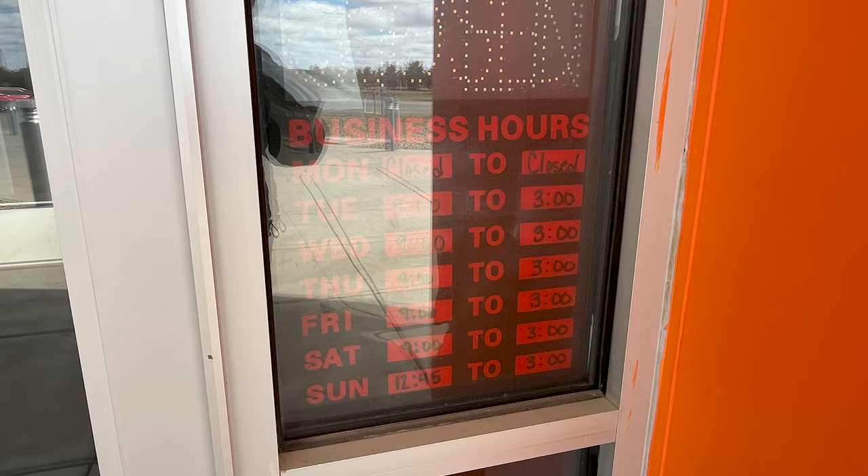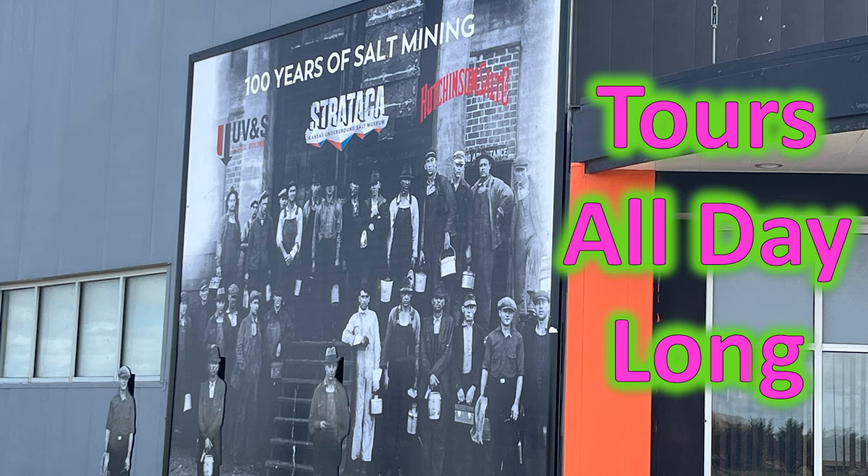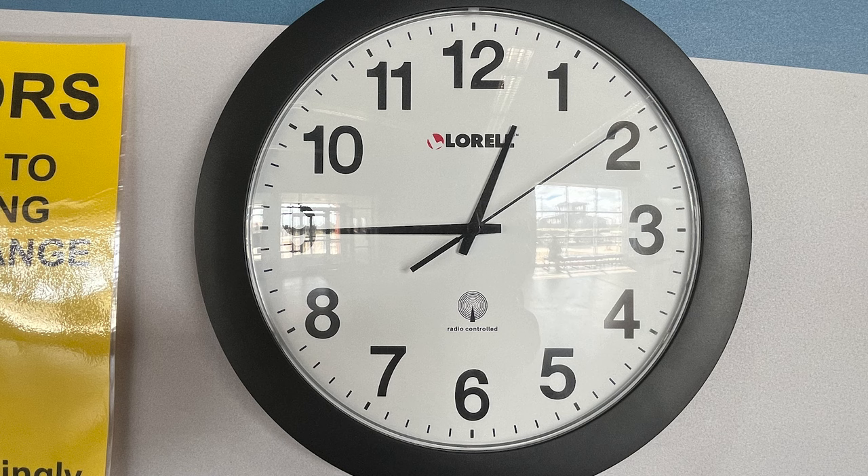They're closed on Monday and open 9 to 3. Tours start every 15 minutes or so, just depending on demand. We got there a little before 1 o'clock on a Tuesday.